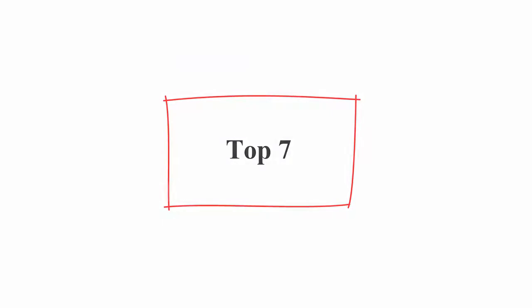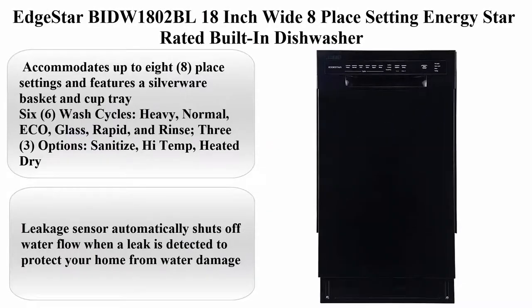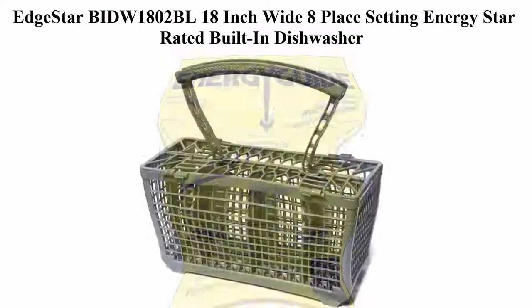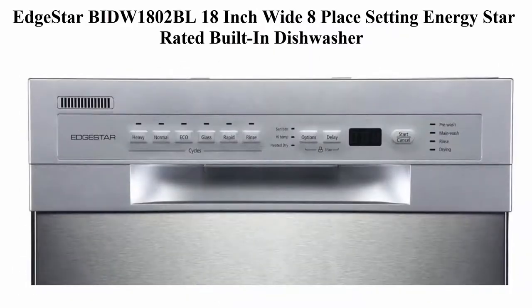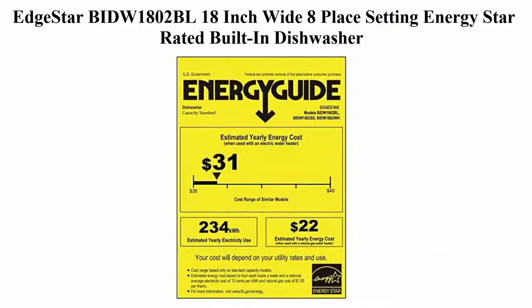Top 7: EdgeStar BIDW1802BL, 18-inch wide, 8 place setting, Energy Star rated built-in dishwasher. Accommodates up to 8 place settings and features a silverware basket and cup tray. 6 wash cycles: heavy, normal, ECO, glass, rapid, and rinse.